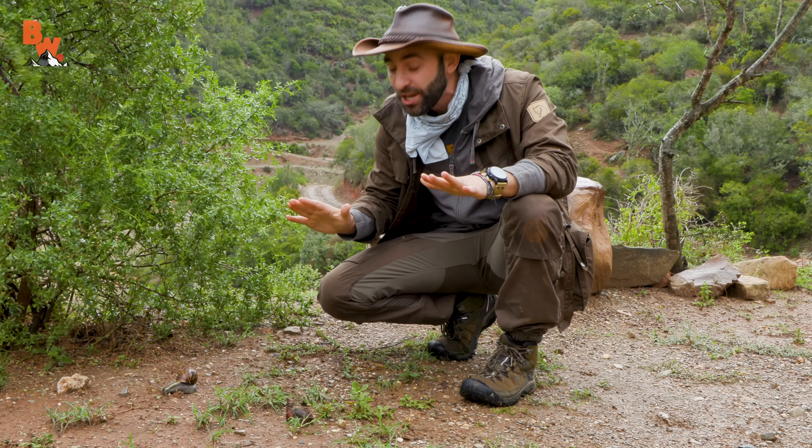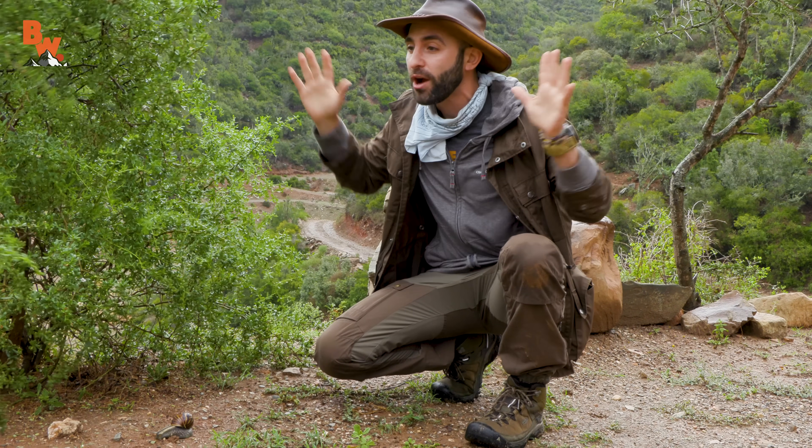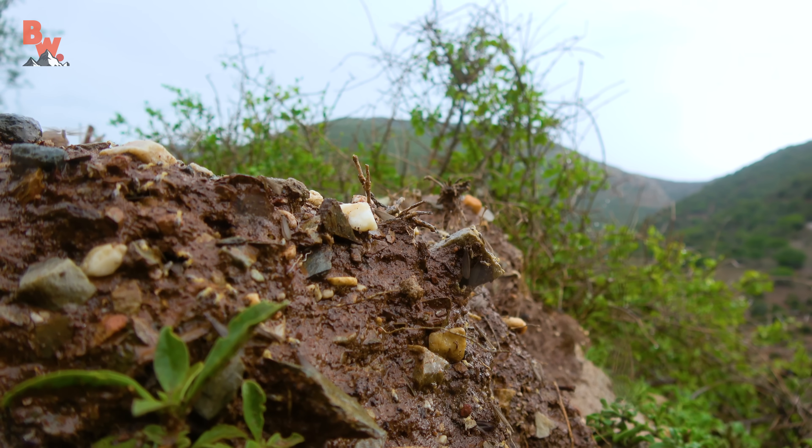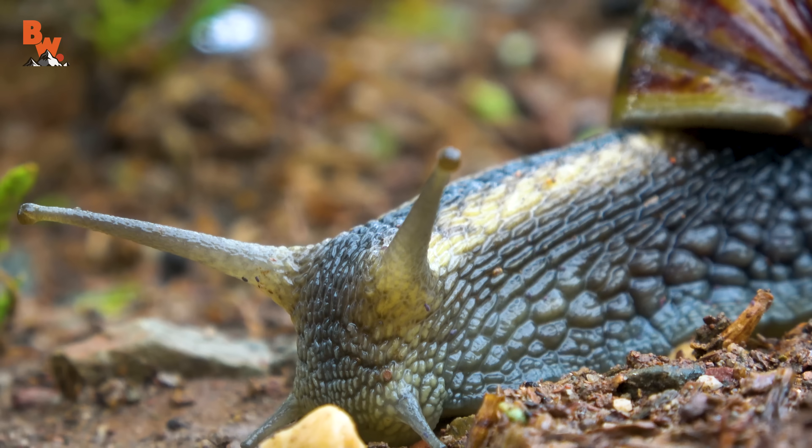We've been dealing with rain all day and didn't think we'd get an episode. Sure enough, there's a break in the weather. I come out, I'm looking around. Mario and I were actually filming termites coming up out of their nest — they got flooded out. I turn around, and what do I see? This giant beauty.